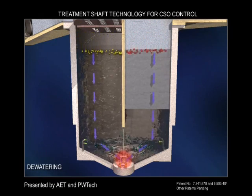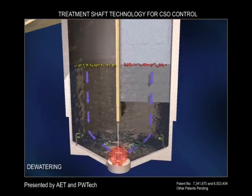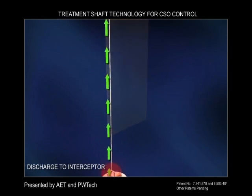All screened, settled, and skimmed materials sink to the bottom of the shaft and are handled by the chopper pumps and sent to the sewer interceptor, which eliminates the additional cost of hauling and disposing of screenings that is required with other alternatives.